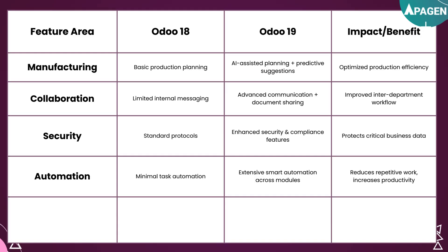For manufacturing, UDU18 had basic production planning, but UDU19 now offers AI-assisted planning and predictive suggestions that optimize production efficiency.